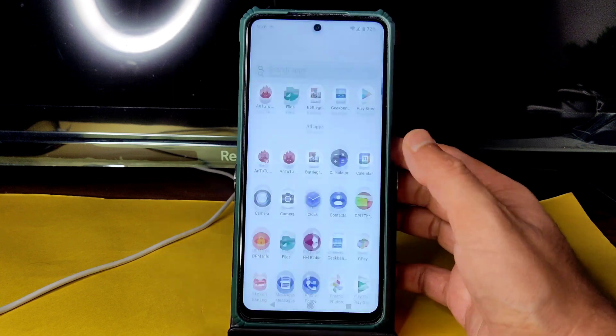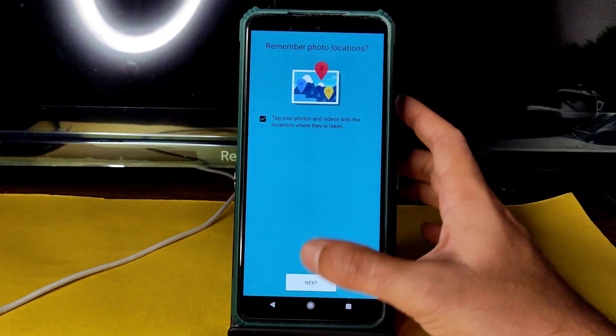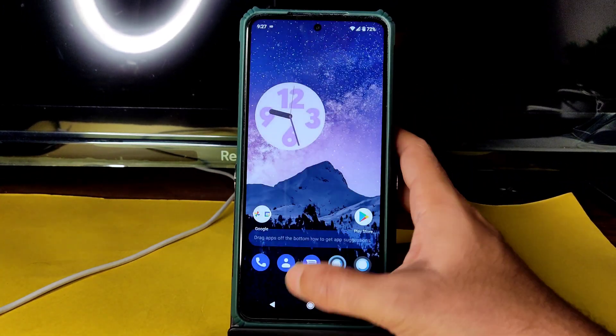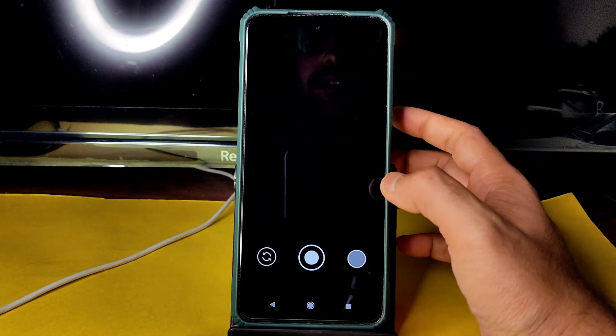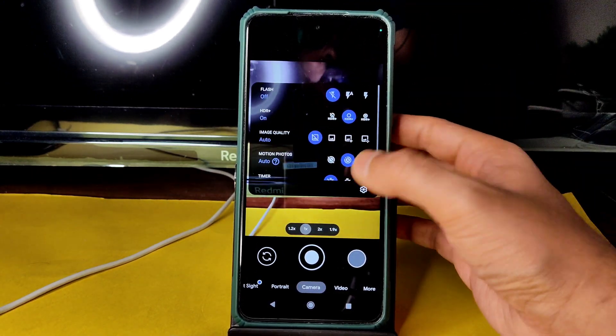Coming to the camera application — the basic camera is there but don't use it. Use the GCam port instead. The Arnova build GCam is working fine in this ROM.